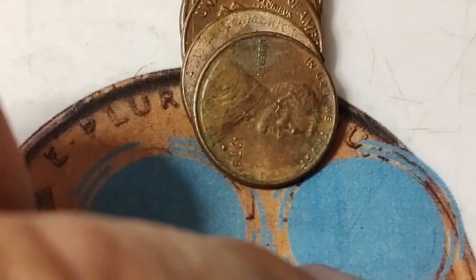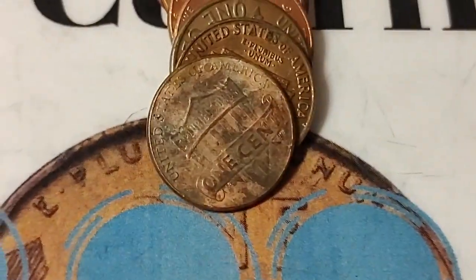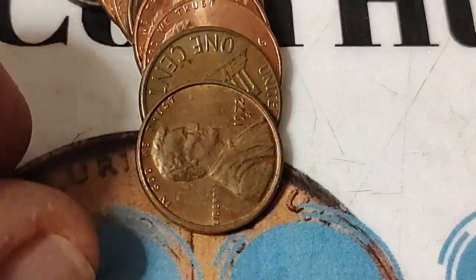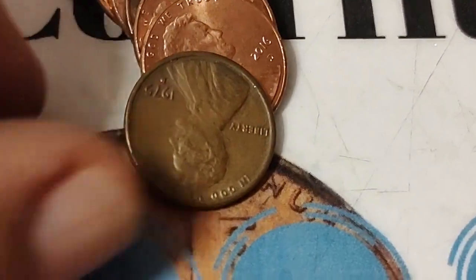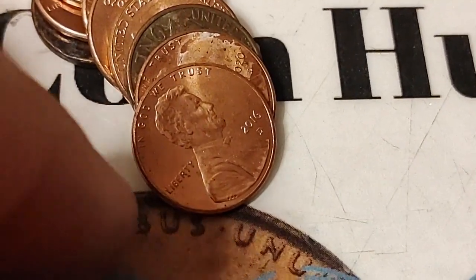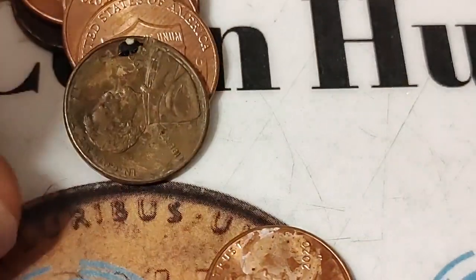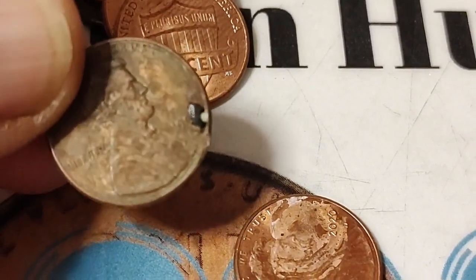I found another S. I'm finding more than I used to. When I was a kid trying to fill my penny books, it seemed like I could never find a 69S — that was the spot I couldn't fill forever. But I'm finding quite a lot more S's now than I used to, surprisingly.